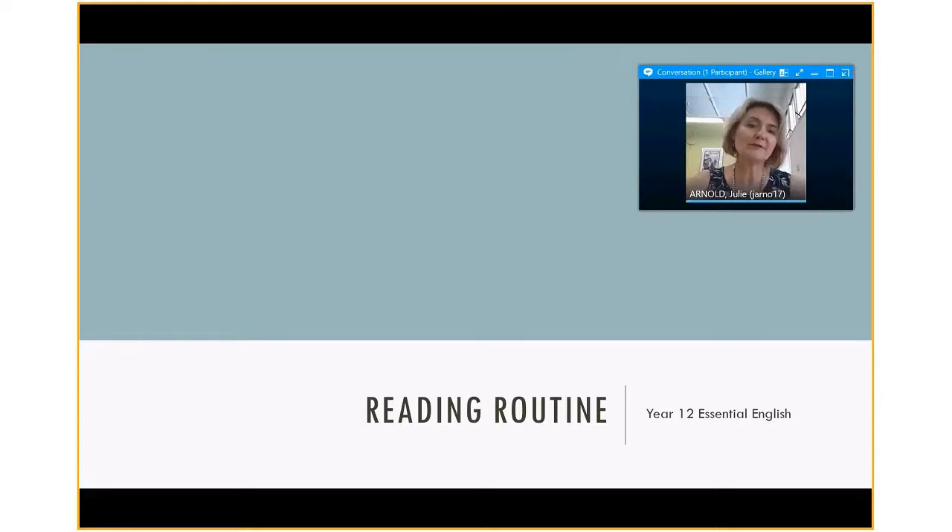I thought it would be useful for you to understand what we're trying to accomplish with these routines. They are a great opportunity for a parent to get involved a little bit and work with their student. Normally a reading routine is a 10-minute activity that students do once a week in each subject, but it's usually only over seven or eight weeks of term, so you won't necessarily see them every single week.